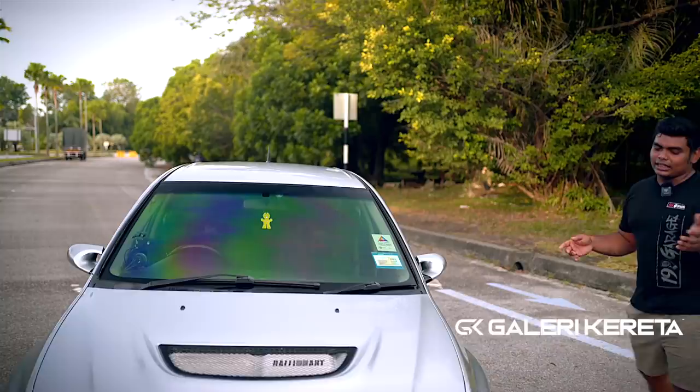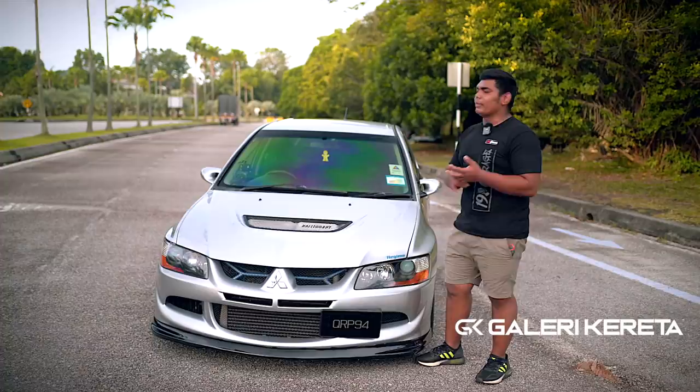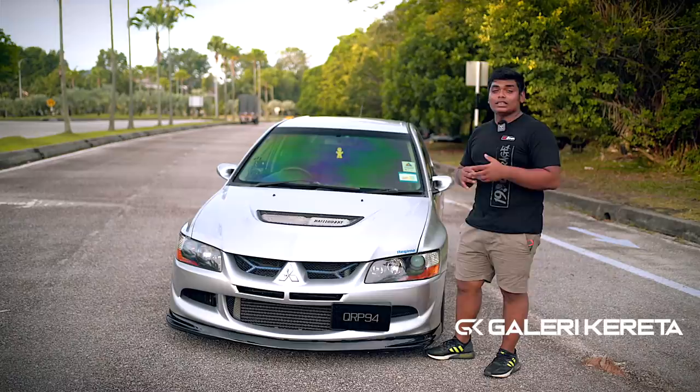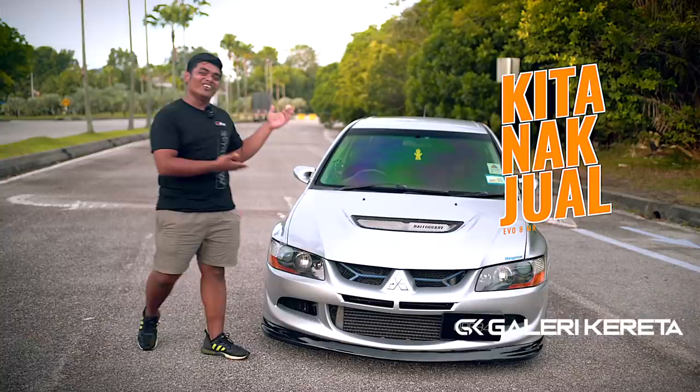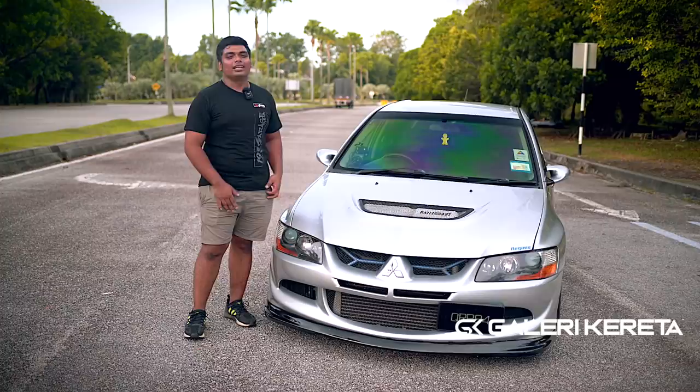Kalau Evo 8 cerah, dia macam Evo 7. Paling ketara ialah bumbung aloi — bumbung aloi ni kalau Evo 8 MR je ada. Kalau Evo 9 memang dah ada. 9 MR pun memang dah ada. Yang bezakan lagi ialah turbo — dia punya kipas titanium, shaft titanium. Dalaman, seat dia akan Alcantara. Lepas tu meter dia tulis Lancer. Steering hitam. Tujuan saya review kereta ni hari ni sebab kita nak jual, tapi kalau owner setuju dengan harganya baru dia jual.